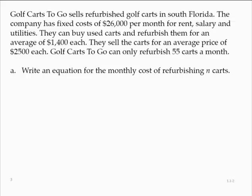Part A: write an equation for the monthly cost of refurbishing n carts. Let's call the monthly cost C. If we refurbish n carts, we have fixed costs of $26,000, and it's an additional $1,400 per cart to purchase and refurbish. So the cost would be equal to the fixed amount plus the cost per cart: C = 26,000 + 1,400n.